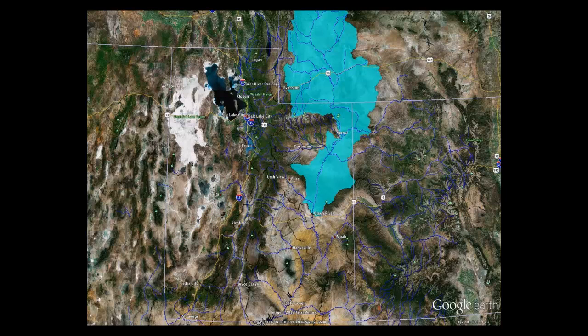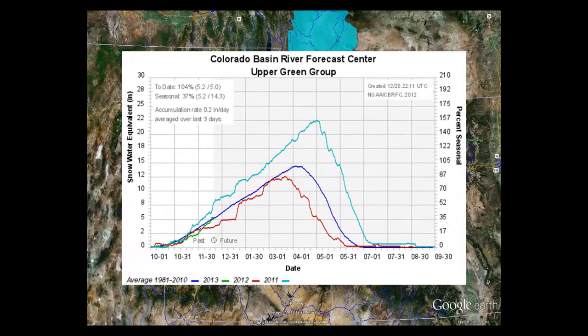Moving into the Upper Green River Basin, it's currently at 104% of normal. This basin extends northward into Wyoming, with the river systems flowing south, eventually meeting the Colorado River in southern Utah near Canyonlands National Park, and then flowing into Lake Powell. The Upper Green starts in the Wind River Range in Wyoming. It's doing okay — right around normal, hasn't reached 2011, but we're way ahead of last year.